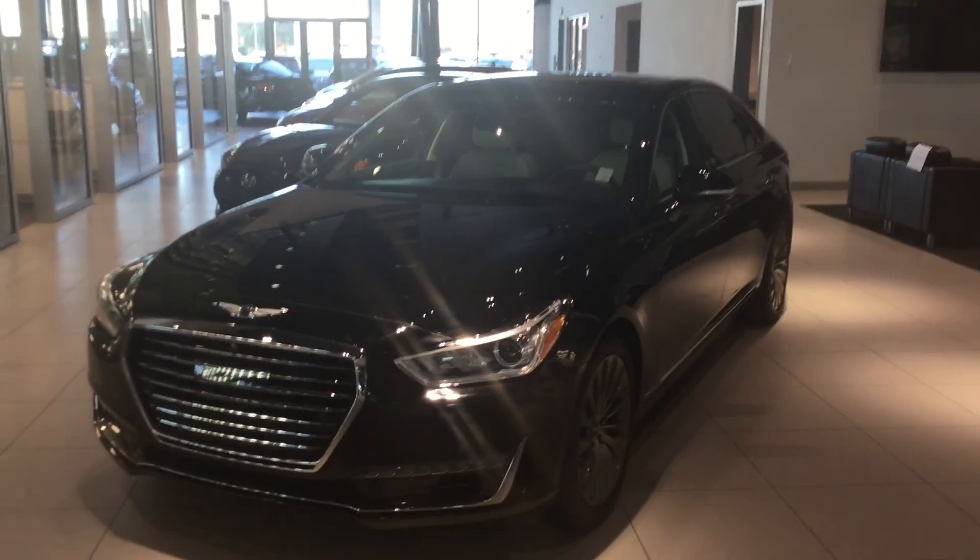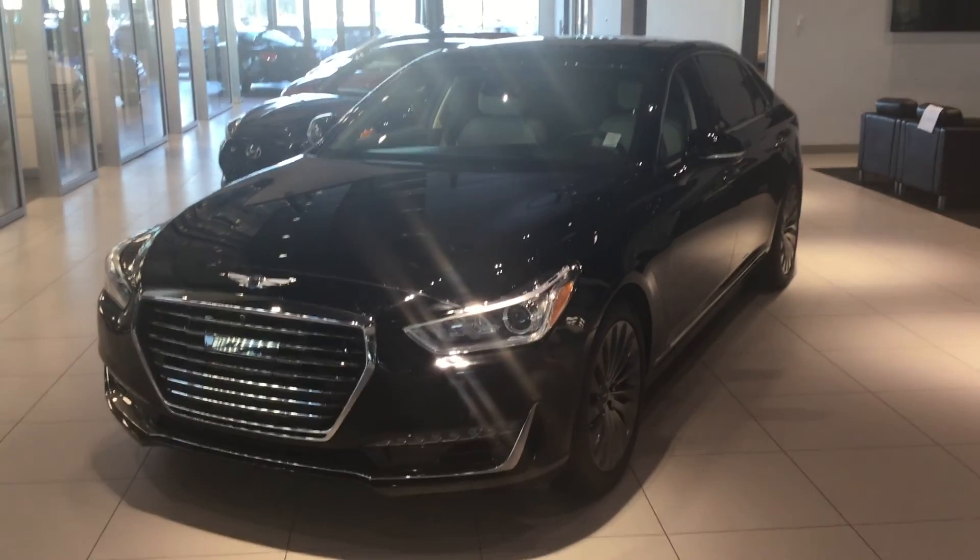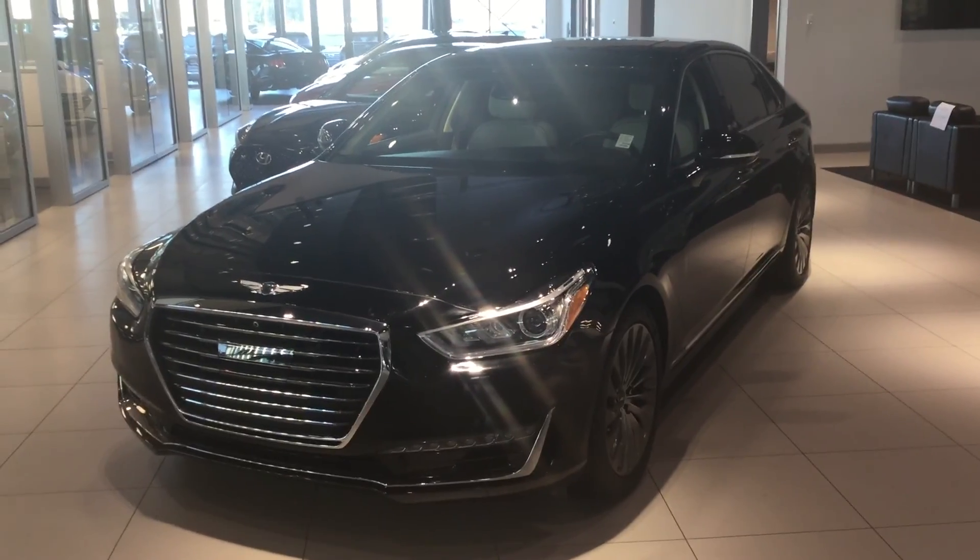There you have a 2017 Hyundai Genesis G90. Thank you very much again for your inquiry today. Give me a call at 371-3700.